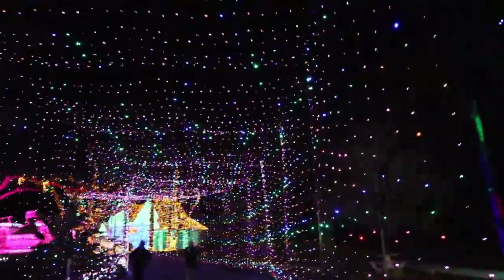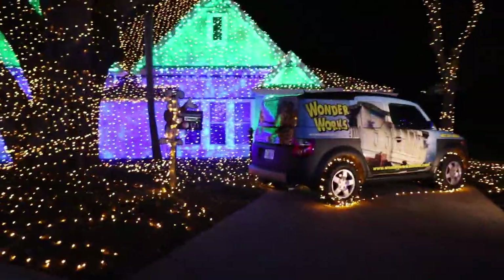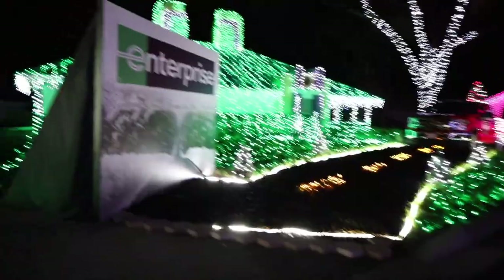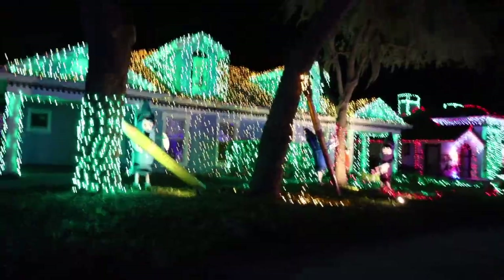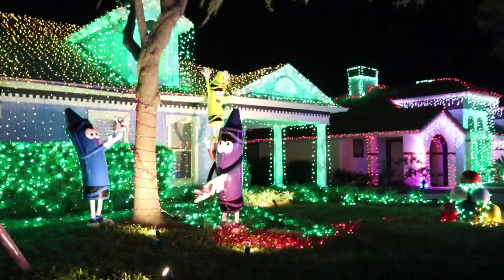I have a bunch of footage of this place already from media night with my work, so this is just the vlog part. This is a roundabout cul-de-sac area where each of the sponsors of Give Kids the World gets to decorate their own little bungalow cottage. Valerie's loving the Enterprise little section. There's a cute little lit-up tree.